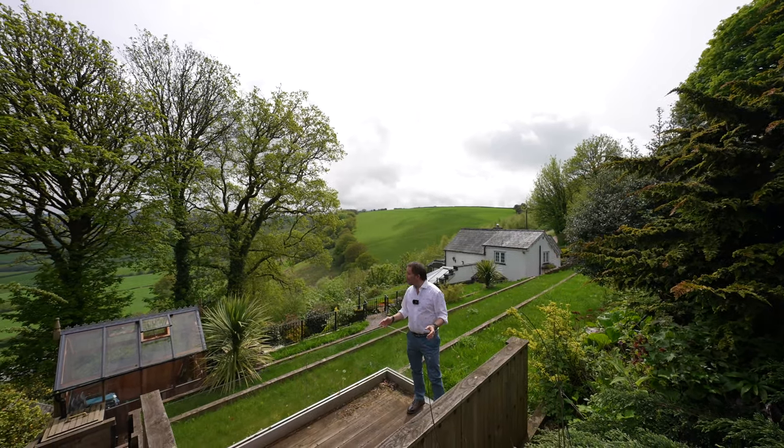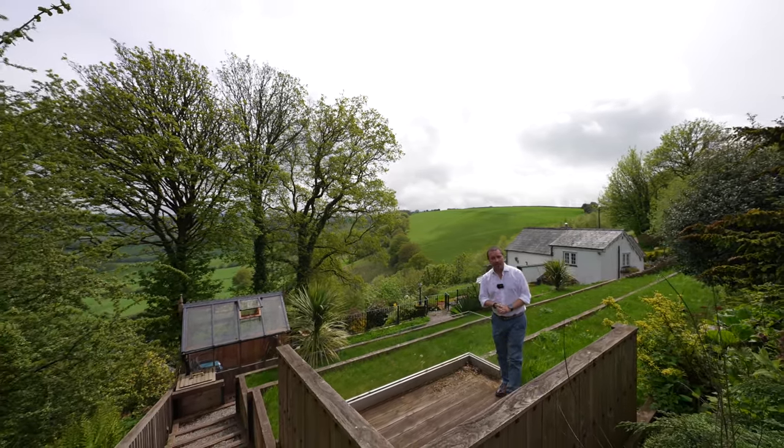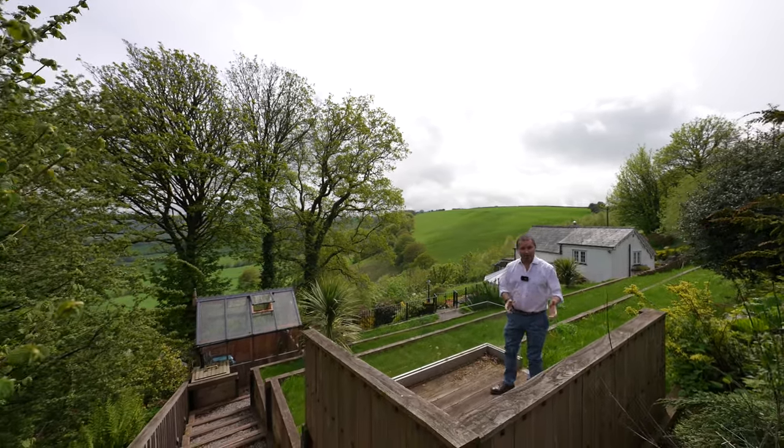So if Glynreed, with its fantastic views and exceptional accommodation, looks like your ideal home, why not give us a call and we'll arrange a viewing for you.